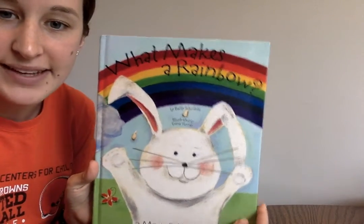Hi, it's Miss T here. Today I'm going to read, What Makes a Rainbow?